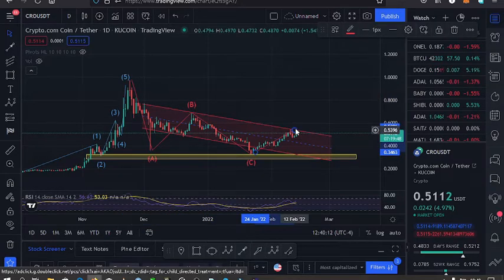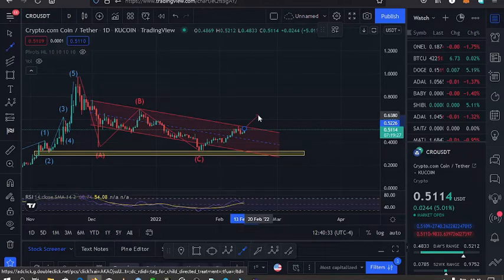My key expectations are that we can continue having higher prices for Crocoin and break this support/resistance on the upper side of this channel. Once we do that, we'll be unlocking even higher prices and may touch the high that we made at the $0.97 mark.